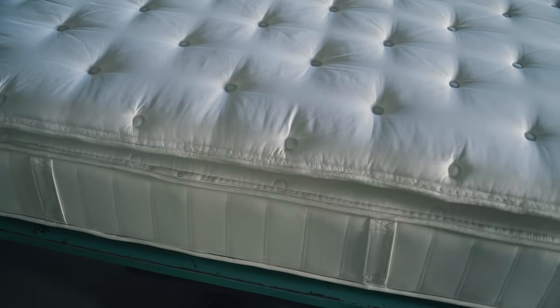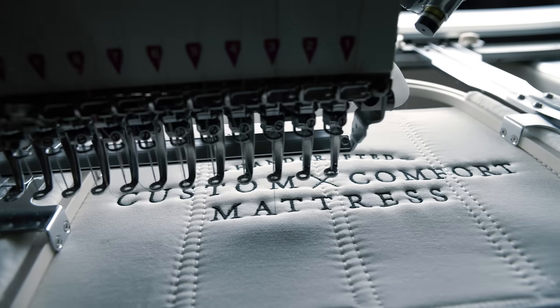That's the way a mattress should be built. We can stand behind it because we built it.